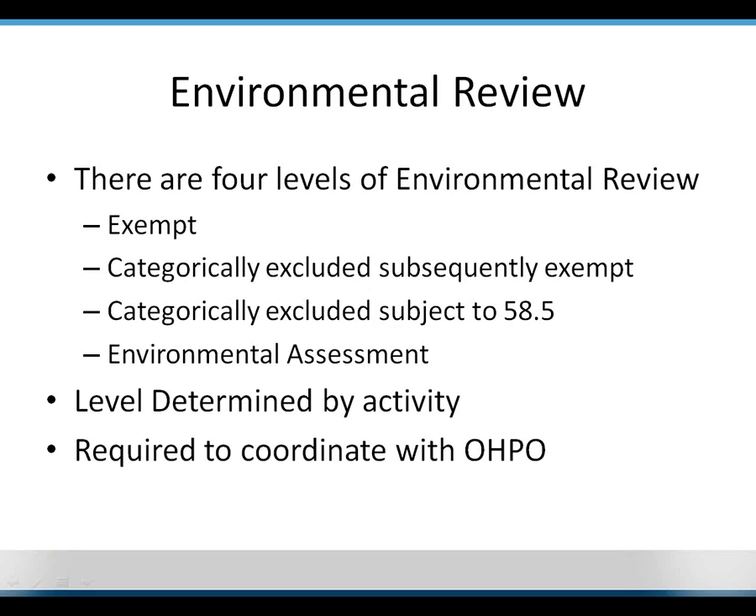The environmental review level is determined by activity type and size. One important aspect for anyone interested in historic preservation: you are required to coordinate with OHPO. If something is a historic property, or has the potential to be in a historic district, OHPO must review your project and approve it to make sure it is not in violation of any historic preservation regulations.